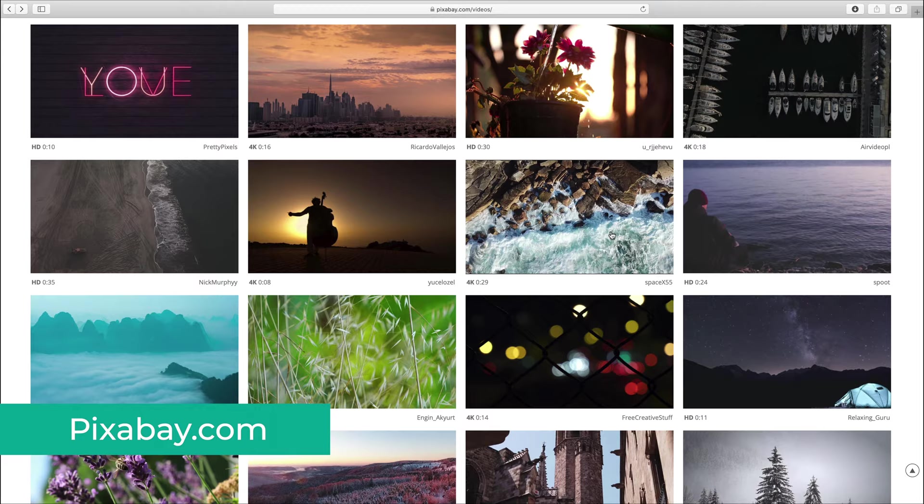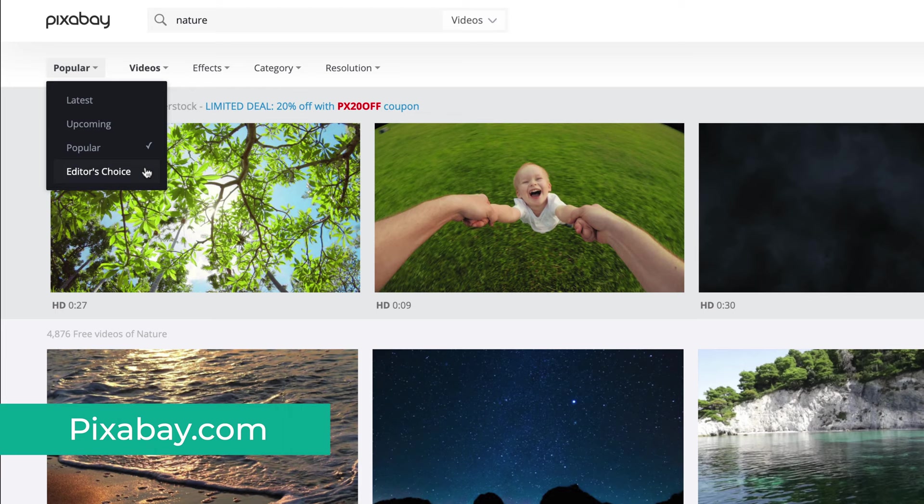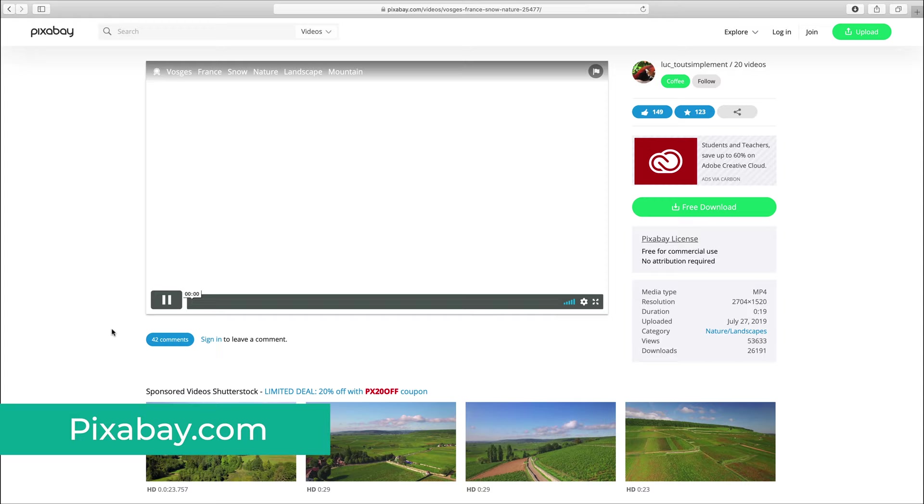To get the best ones when you search for a topic, make sure to filter them by popular to show you the ones with the most downloads, or even better, select editor's choice to show you a curated list of the best footage on the website. As you can see, there are plenty of 4K options, which is great. When you download, you can also download a lower resolution version in case you need it.